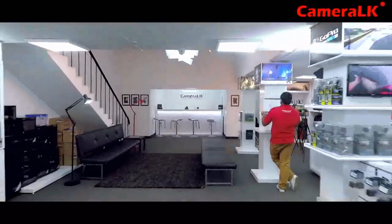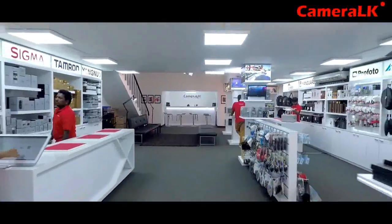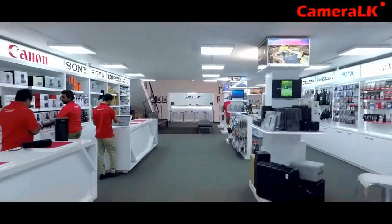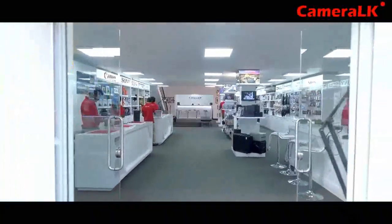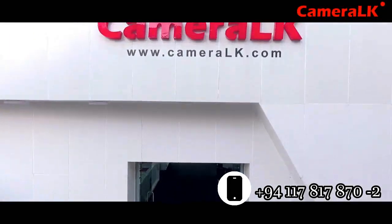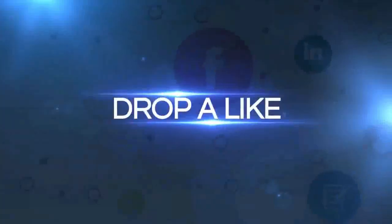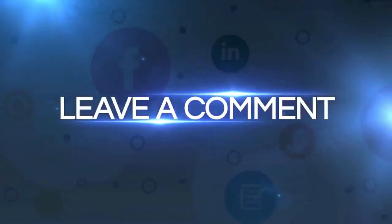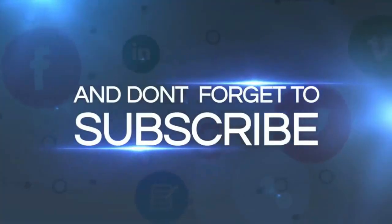If you have any problem related to modern eye care or western medicine, don't hesitate to send a message to our Made Inspire phone number mentioned below. Also, if you have any problem related to your camera, feel free to call Camera LK via the phone number in the description. If you think this video is useful, hit a thumbs up and share. Drop a comment with what you think of this video. And if you have not yet subscribed to our channel, don't forget to subscribe!